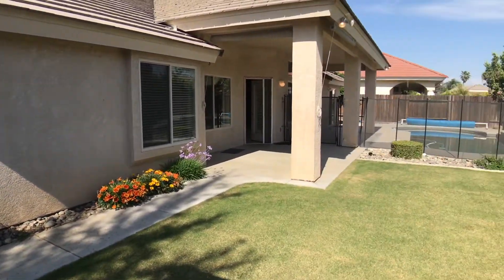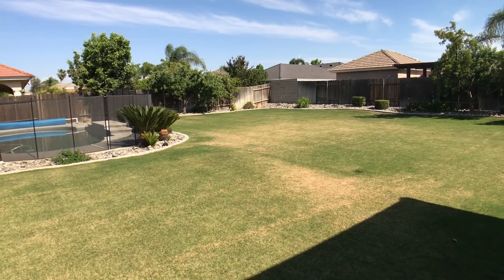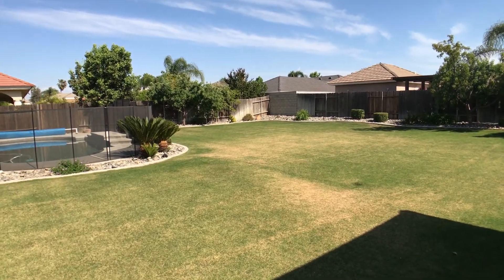If you're interested in this home, please feel free to give me a call at 661-368-9098. I don't see this home lasting long, so please give me a call soon. Have a great day.